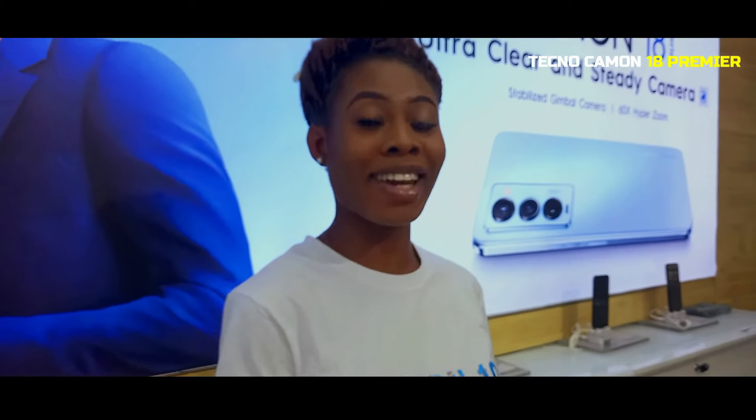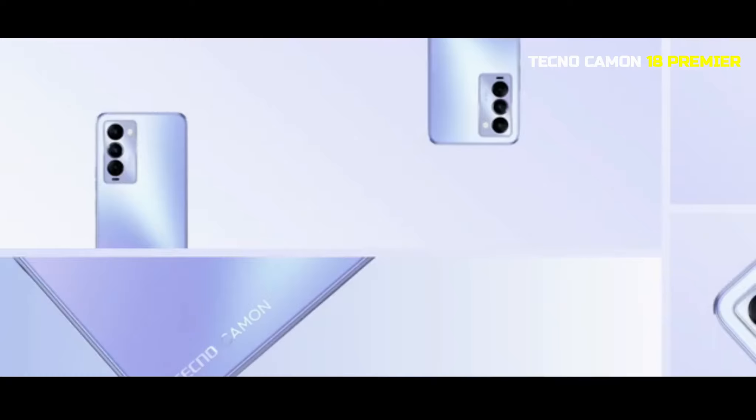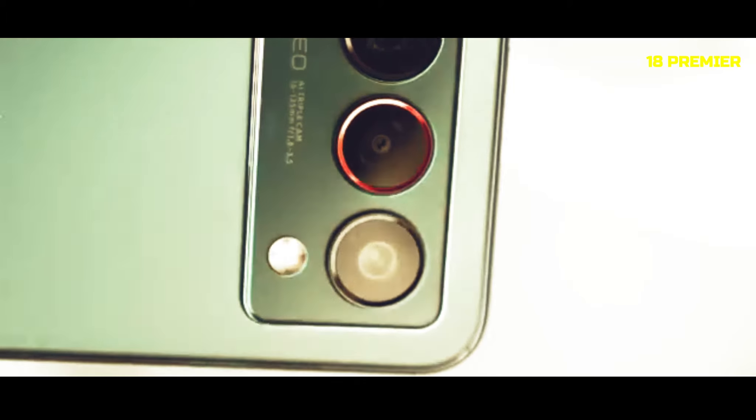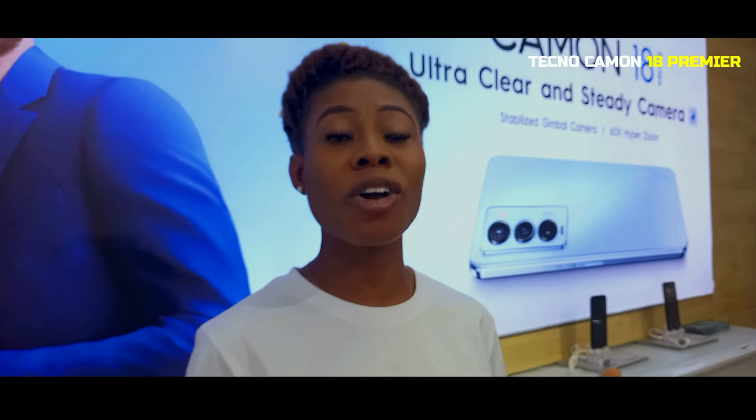Tekno is back again with our latest device, Camon 18. It is a steady, clear and featuring Camon. You can actually zoom up 60 times in the camera and it will still give you a clear and portrait picture — something that you will always imagine.